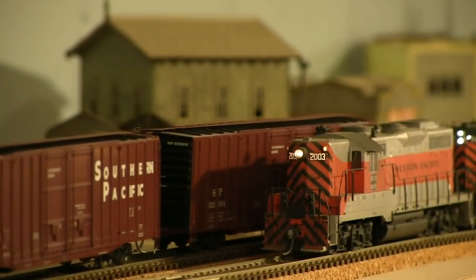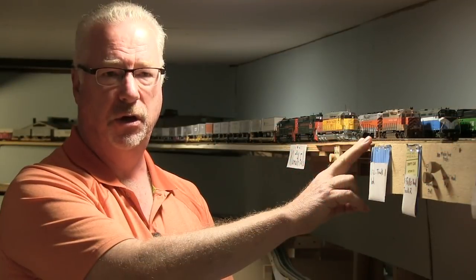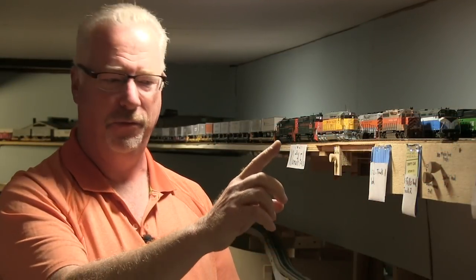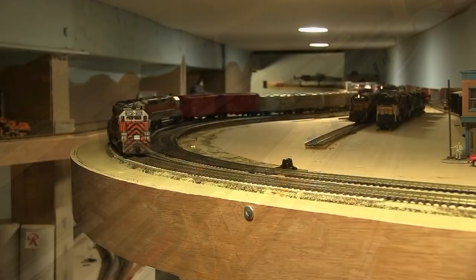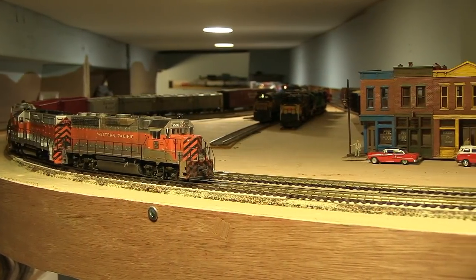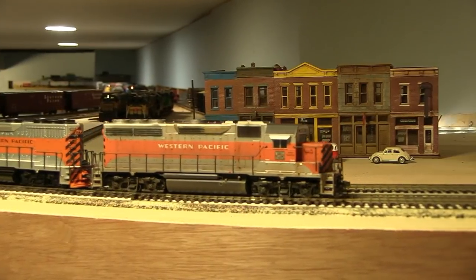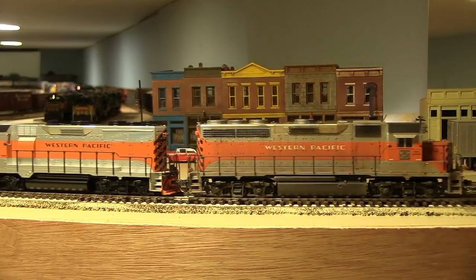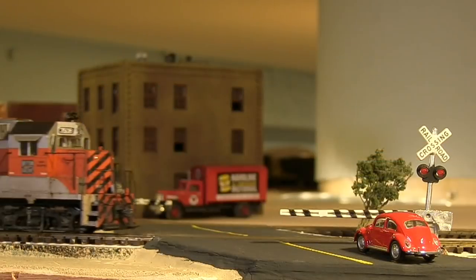It is approximately 330 feet of track. It starts here in Klamath Falls, runs completely around the perimeter of the room, and winds up here in Portland, Oregon. Today we're going to follow extra 3508 with three orange and silver GP 40s and 35s on it from Klamath Falls all the way to Portland, Oregon, and I'll do a walkthrough and show you some of the high points of this layout.